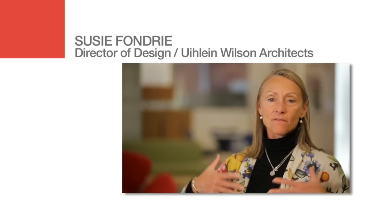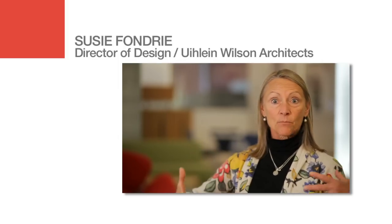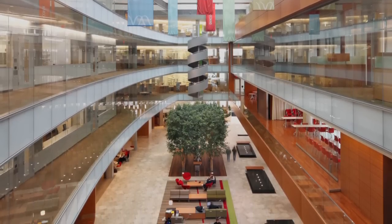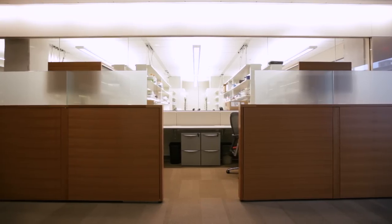Everything about this place is collaboration, social interaction. The idea was to make everything interactive, public and private — to bring the public to the science, to make everything transparent. We wanted to create an architecture and an interior design that reinforced that collaborative nature, that social interaction.